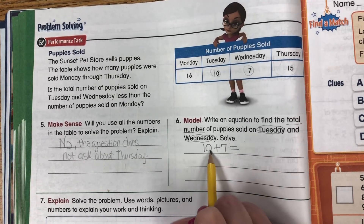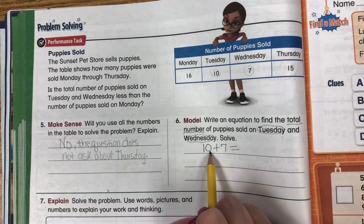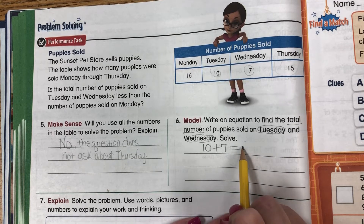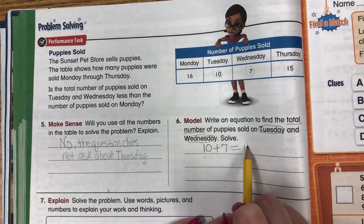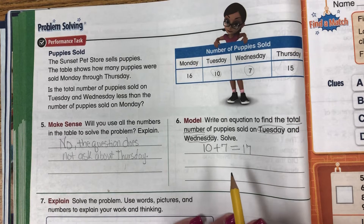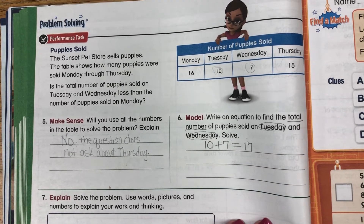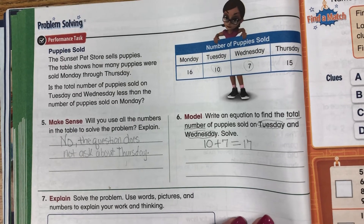That is an easy number because we're adding with 10. 10 plus 7 is 17.